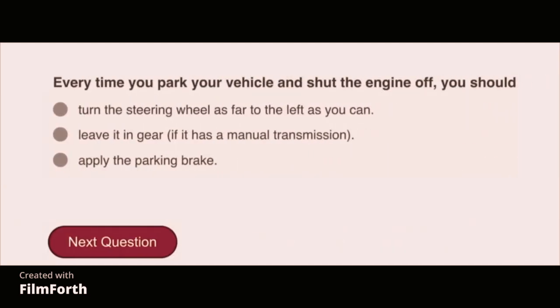Every time you park your vehicle and shut the engine off, you should apply the parking brake.